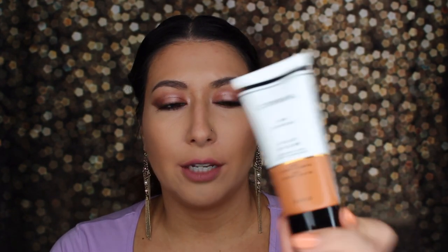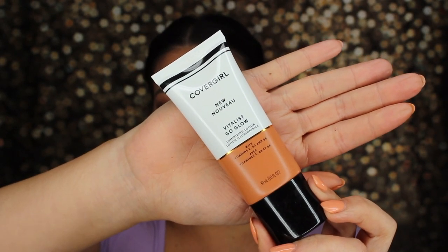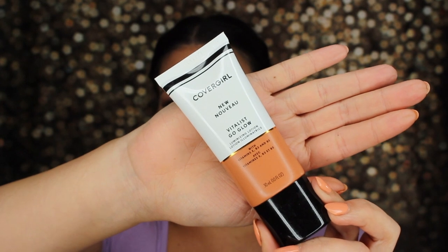So the first product I have here is the CoverGirl Vitalist Go Glow Luminizing Glow Lotion. It's the new CoverGirl packaging that they've recently come out with, so it's really cute, very sleek and chic. I definitely don't use it as my only moisturizer or lotion, and I don't really use it as a primer either. I kind of use it as an extra moisture layer to my skin.